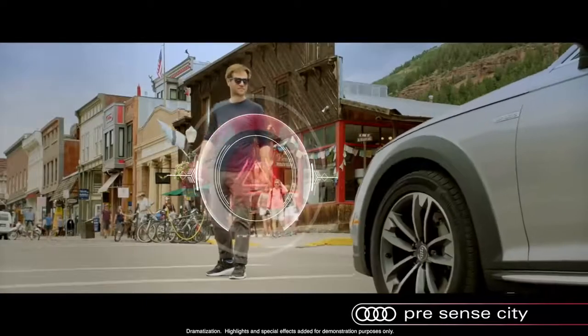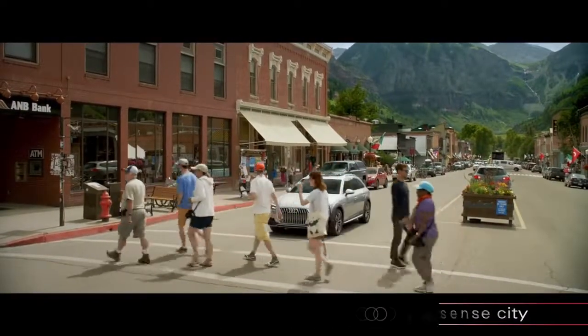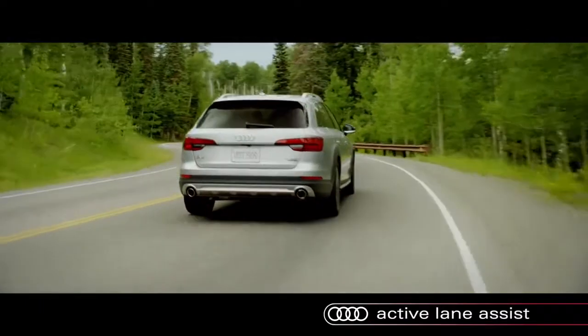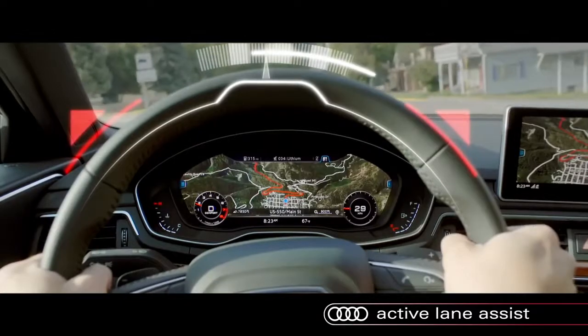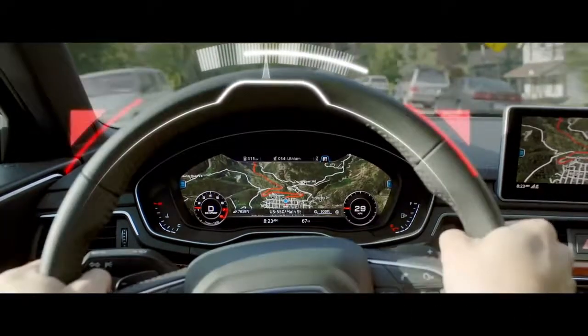The system can reduce speed by 25 miles per hour, potentially avoiding collisions in situations occurring below that speed. Available Active Lane Assist uses the front-facing camera to observe lane markings on the road. If it determines the vehicle is approaching the edge of a lane without signaling, the system provides gentle vibration warnings or active steering guidance.